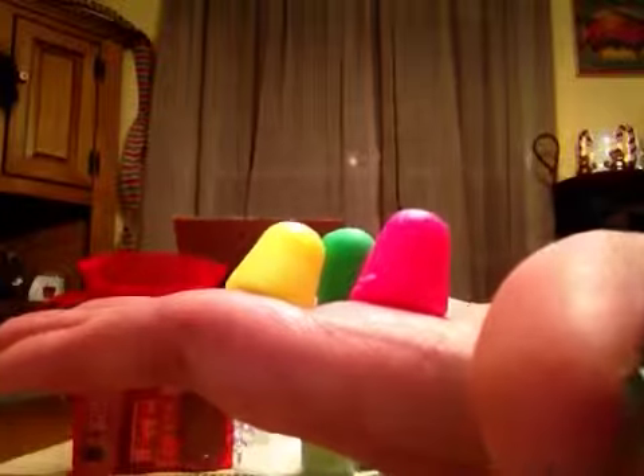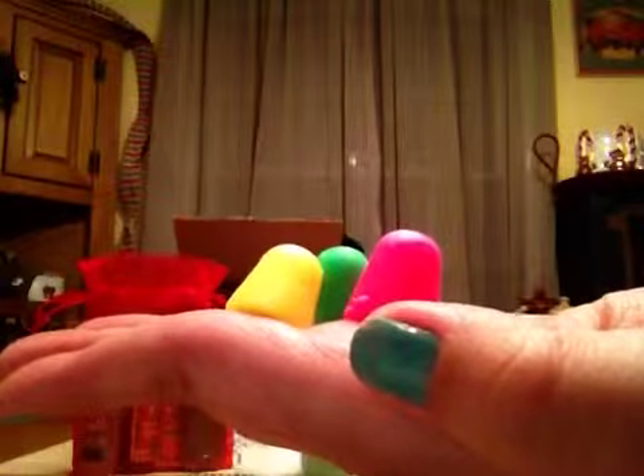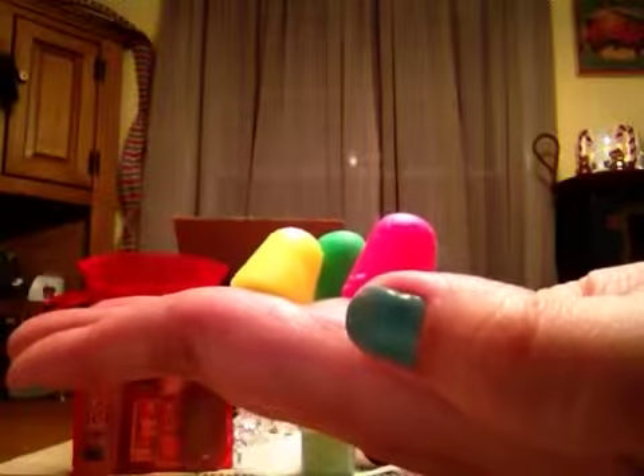These are cute — these are their Hydrate Me's in Goody Goody Gumdrop. They look like little gumdrops. You have a pink one, a yellow one, and a green one. I'm trying to find them on the card but they're not listed, so let me smell them. These do kind of smell like gumdrops — they smell good. They're cute; I'll have to give them a try.